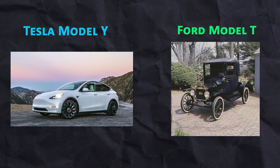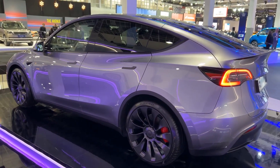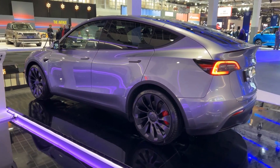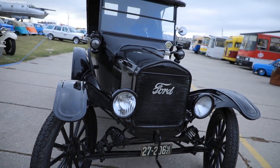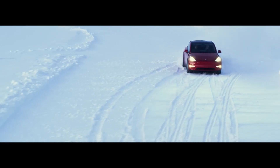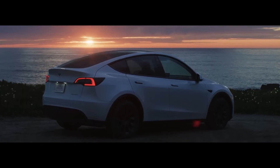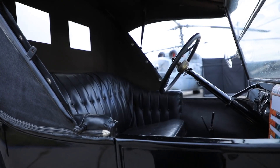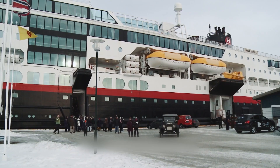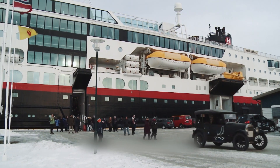One of the most striking differences between the Tesla Model Y and the Ford Model T is their technology. The Model Y represents the cutting edge of modern electric car technology, while the Model T is a classic gasoline-powered car from the early 1900s. The Model Y is an all-electric compact SUV that uses advanced battery technology and electric motors to power the car, whereas the Ford Model T relied on a four-cylinder engine to generate power.